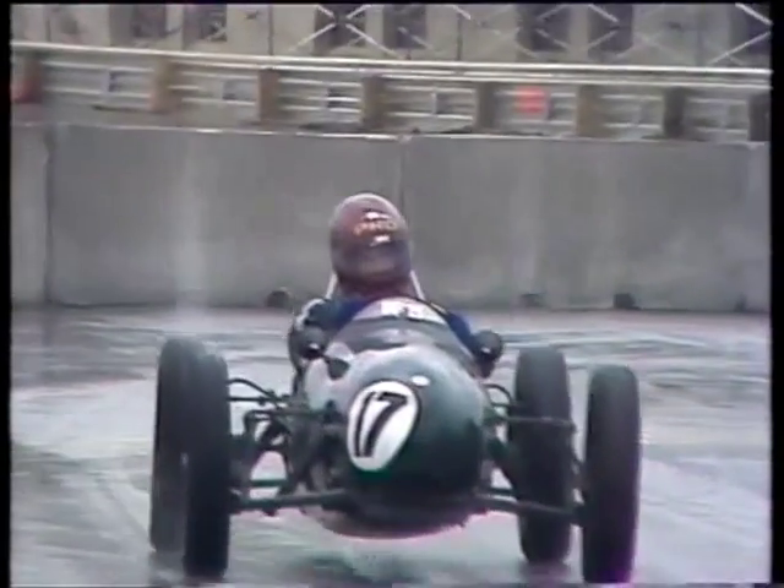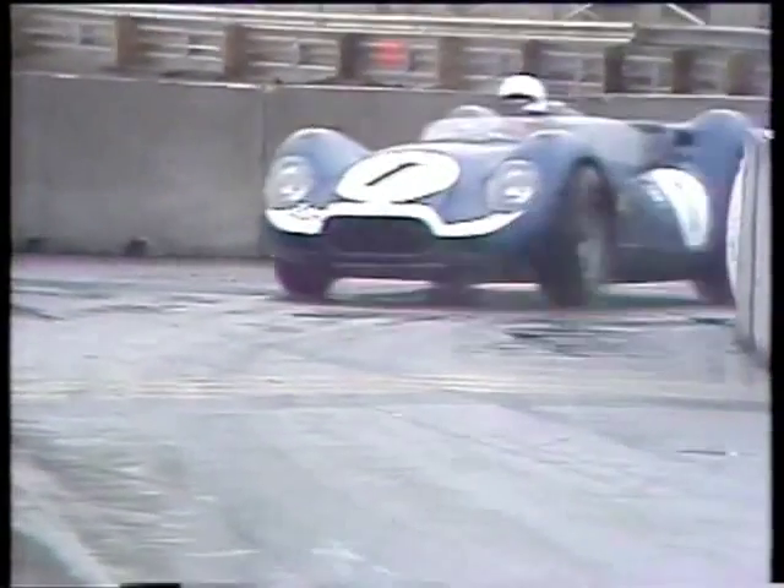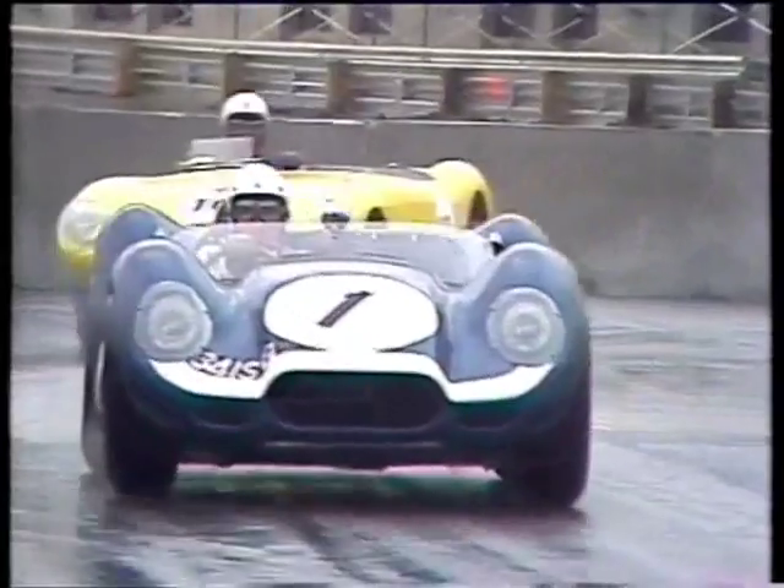1955 mid-engine cars, and then finally a sports racing class for cars up to 1964. And as you can see, it covers a whole range of different cars, including some glorious ones.